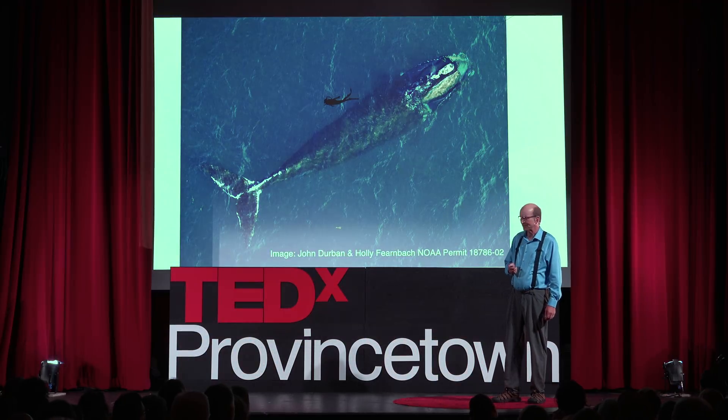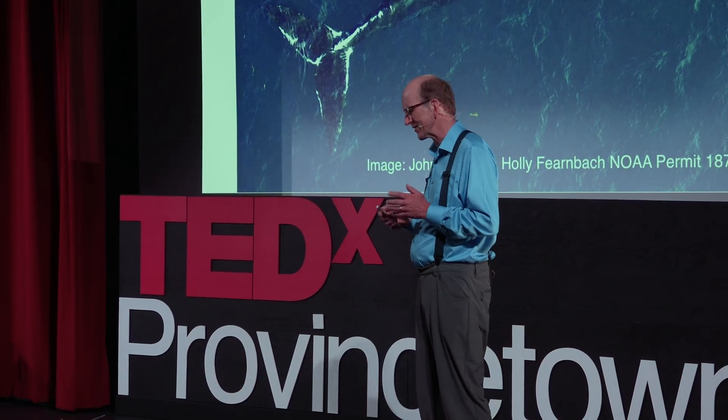I'm going to tell you a sad story and show you some horrible images, but it's up to you whether it has a happy ending, and you'll figure that out by the time we get through this.